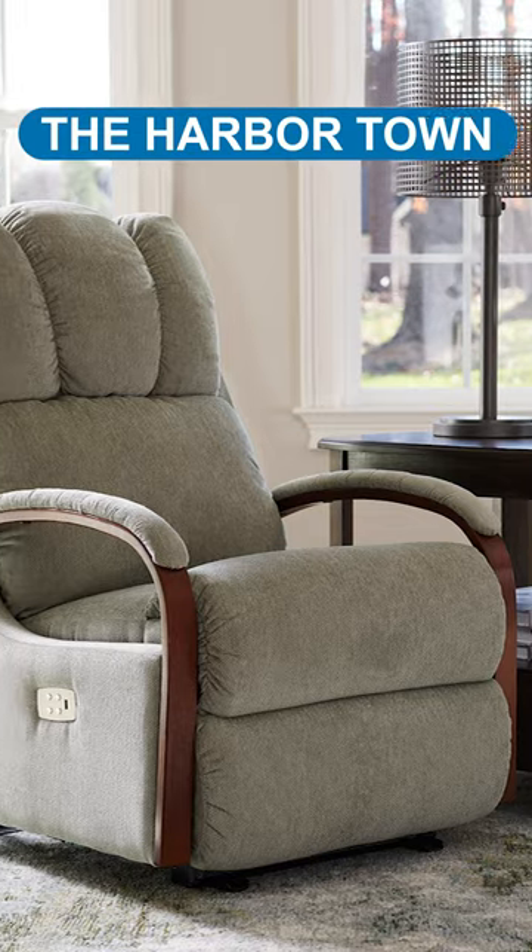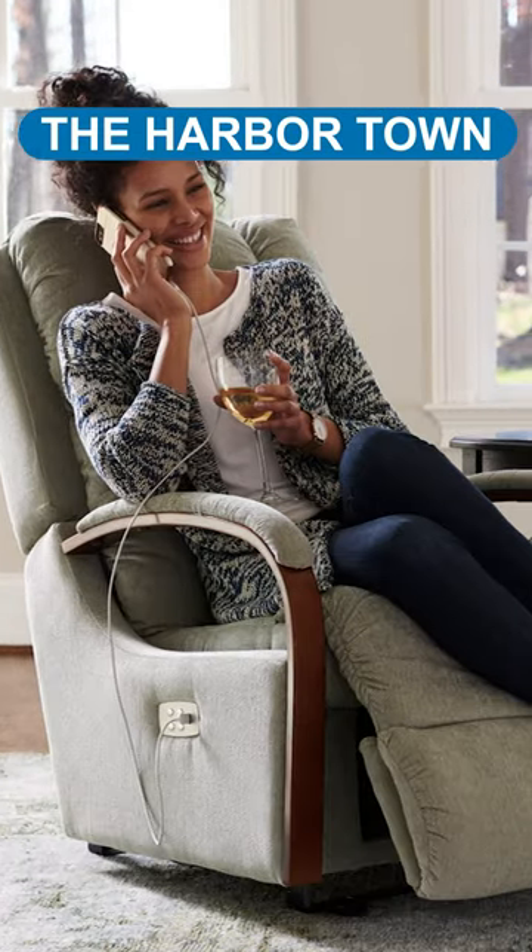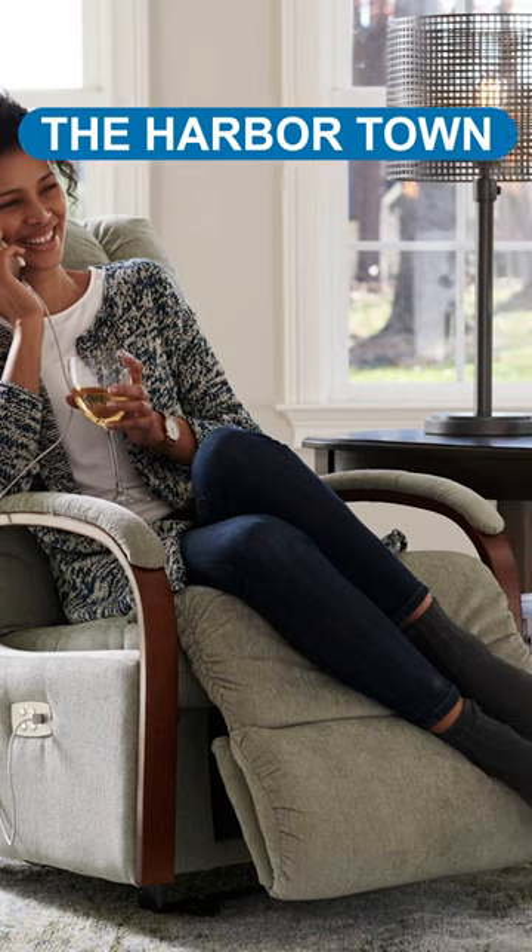The Harbour Town is a space-saving choice with a sleek frame, making it a comfortable option for those with back pain in smaller spaces.